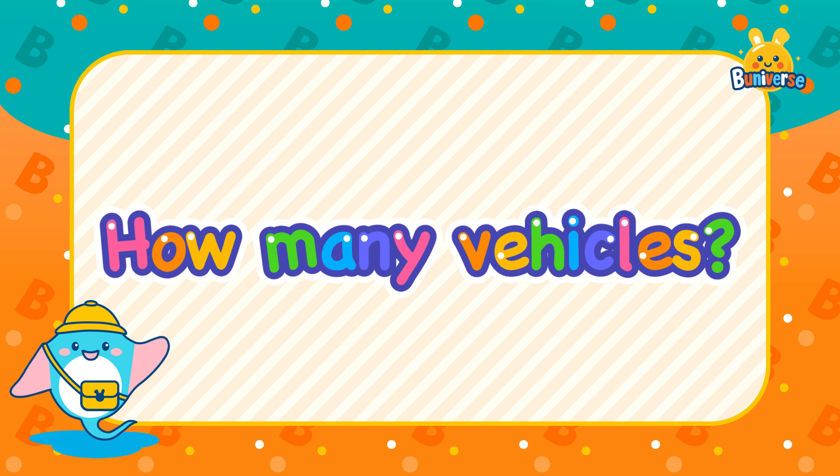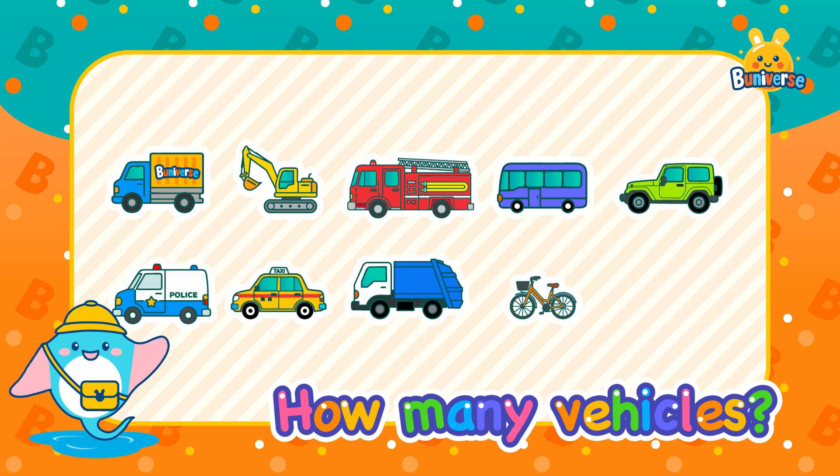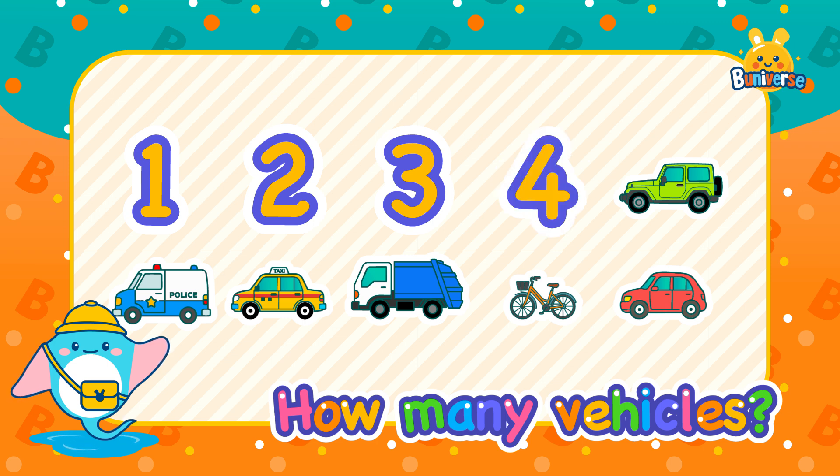How many vehicles? Let's count the vehicles together. 1, 2, 3, 4, 5,